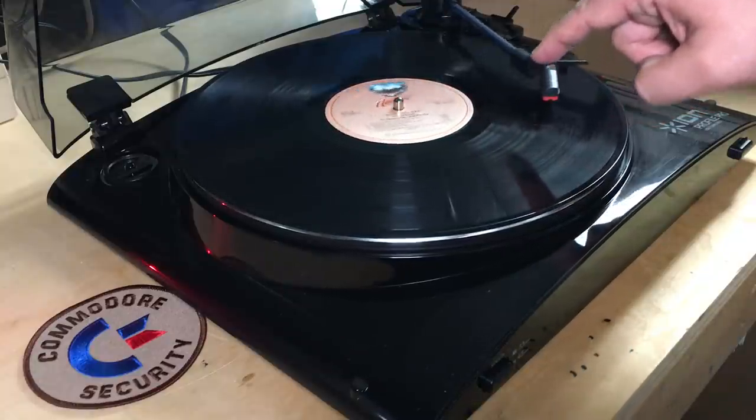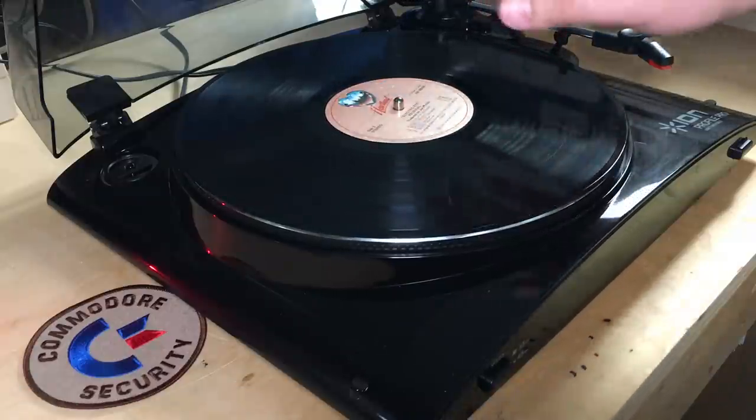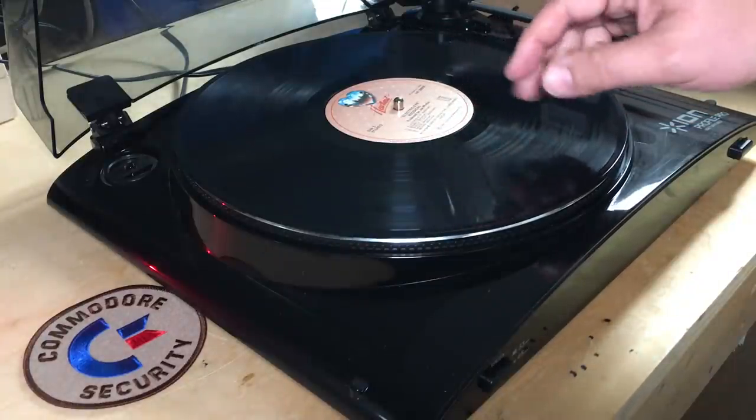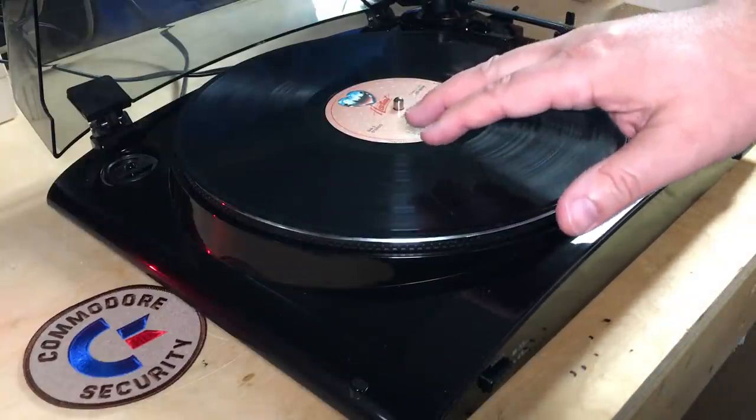I'll watch the needle run out. My record has an auto-return feature. Basically, this record player is incapable of getting to that runout groove, and this particular model does not have a way of disabling that easily.